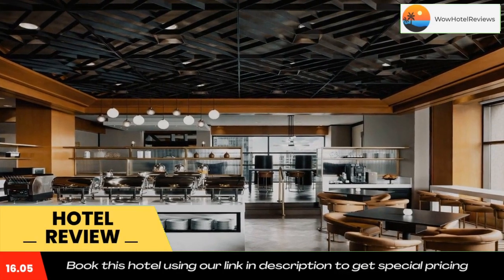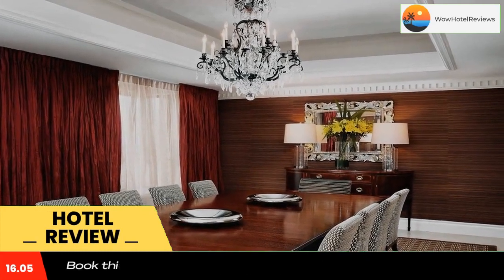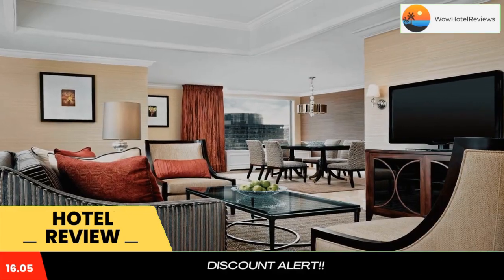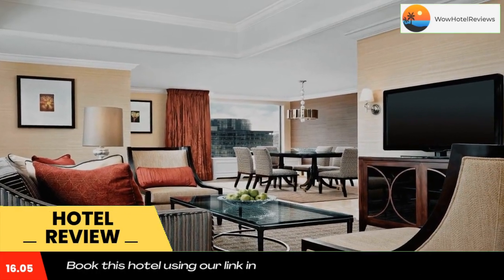This hotel in Montreal city centre is within 2 minutes walk of Bonaventure metro station and the Bell Centre, home of the Montreal Canadiens. It offers an on-site spa and massage services.